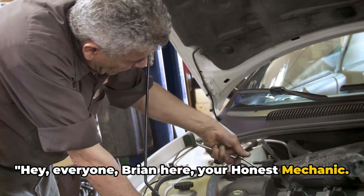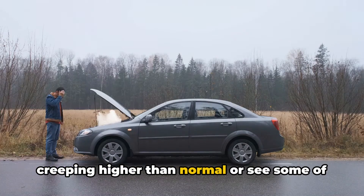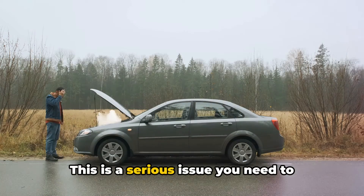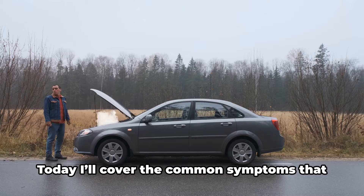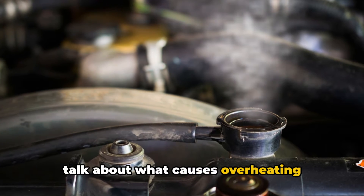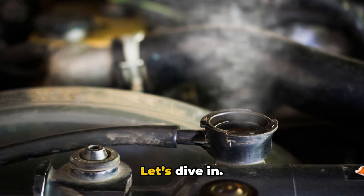Hey everyone, Brian here, your honest mechanic. If you notice your temperature gauge creeping higher than normal, or see some of these other worrying signs, it likely means your car's engine is overheating. This is a serious issue you need to address fast before it causes expensive engine damage. Today I'll cover the common symptoms that indicate an engine is running too hot, talk about what causes overheating problems, and some emergency steps you can take to cool things down. Let's dive in.